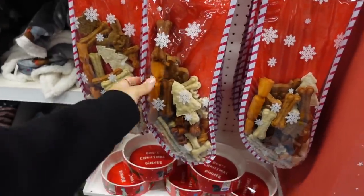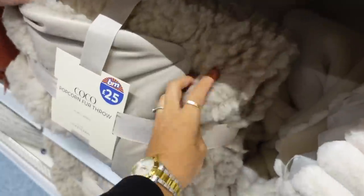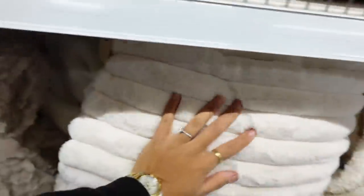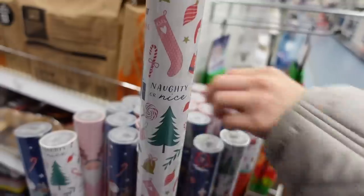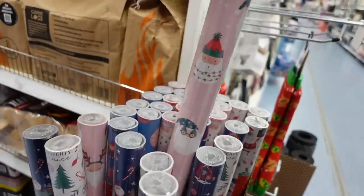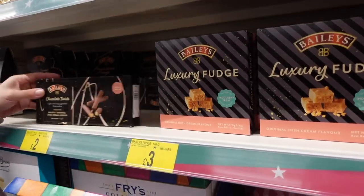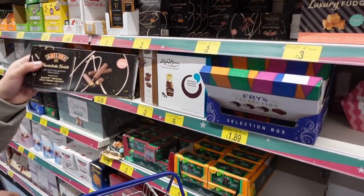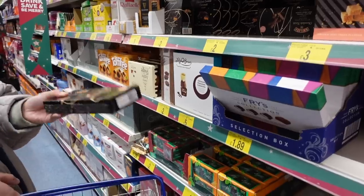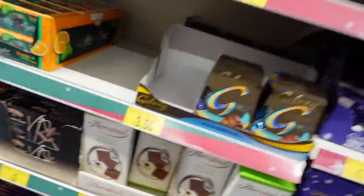They've got some animal treats if you've got a little doggy — a little stocking full of treats, which is cute. Oh, cocoa popcorn — oh my god that feels like nothing, that's so soft. Like just cozy vibes. Naughty or nice — oh, pink Santa pauses, adorable! They look like nice stocking fillers.